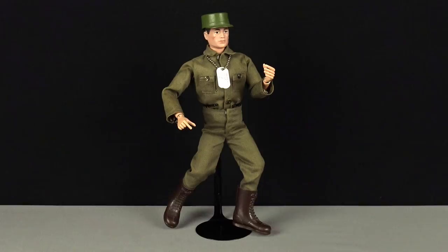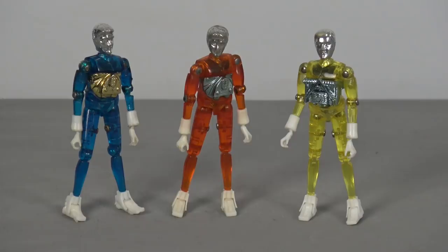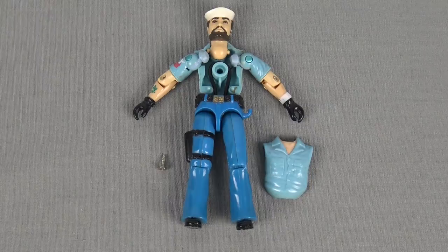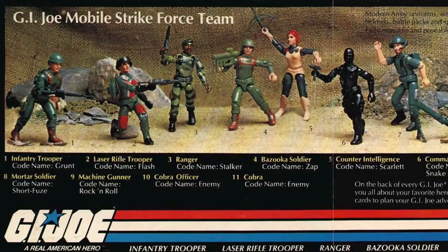Believing that articulation was one of the keys to the success of the early 12-inch Joes, Hasbro decided to design these new smaller Joes with far more articulation than Star Wars figures. This added articulation was achieved by copying the design for the Micronauts figures produced by Mego. The construction centred on a rubber o-ring hidden inside the figure's torso, used to pull the upper legs and crotch tightly into the body, with the knee, elbow, shoulder and neck joints utilising pivoting sockets. Hasbro believed that this extra articulation would give them an added advantage when battling for the consumer's dollar. And it worked.